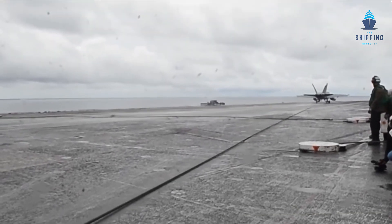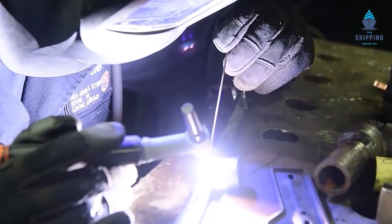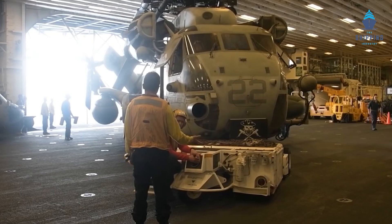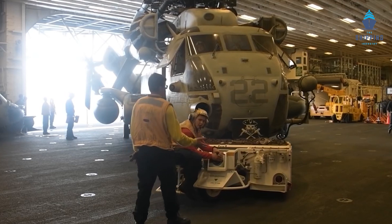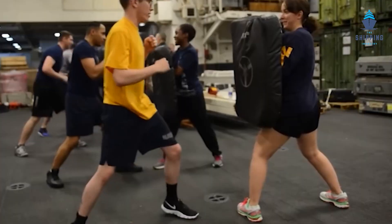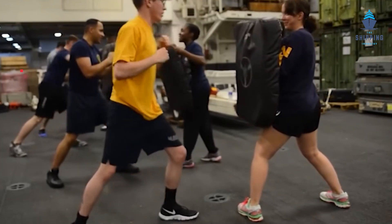These floating cities house more than 3,000 people who work at various departments within the ship. The ship includes a kitchen, general store, laundry, barber shop, post office, emergency medical centers, and other necessities when one is on a voyage of more than nine months.